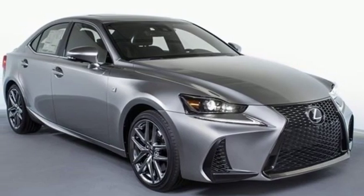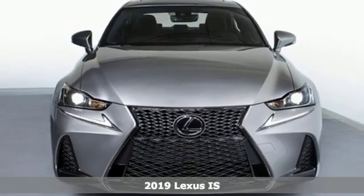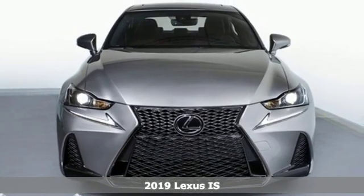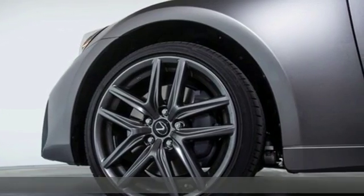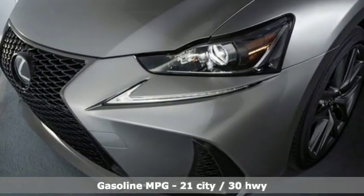Here's a new 2019 Lexus IS. The bold and aggressive styling and the attention to detail in the refined cabin ensures a driving experience that will excite your senses. It's equipped for all your driving needs and wants.